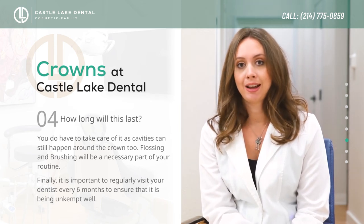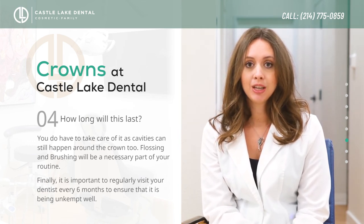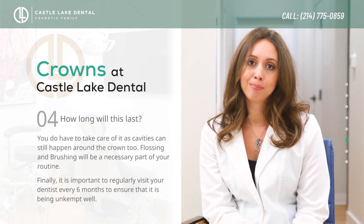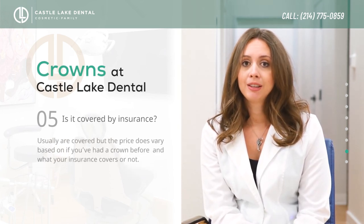No matter the quality, things do wear out — just like tires on your car. So it's important that you go every six months to get your crowns and your dental work looked at, because they wear out and will need to be replaced with time.